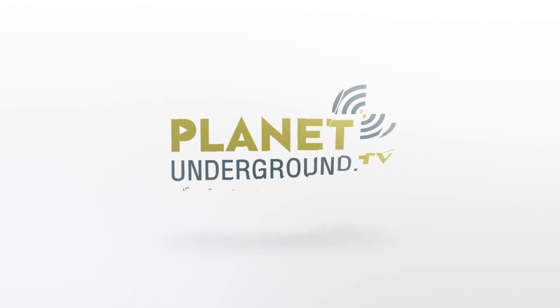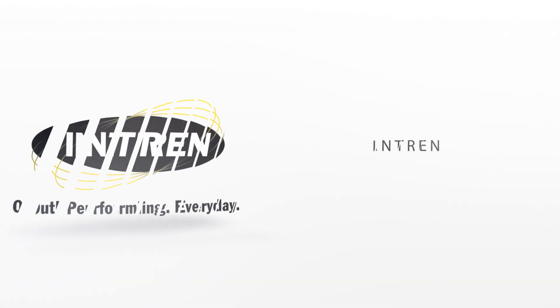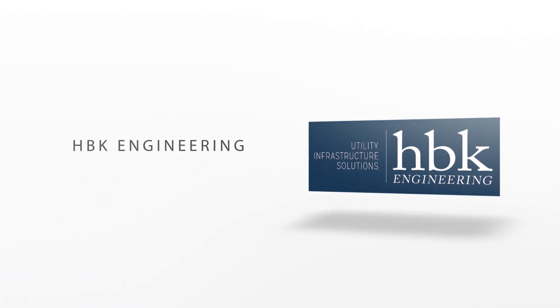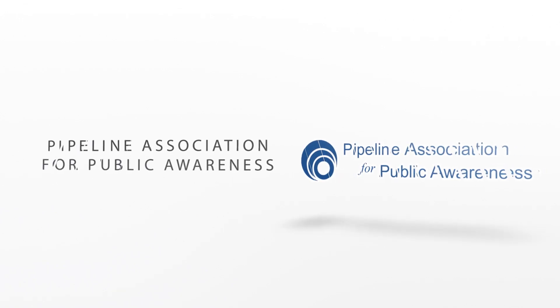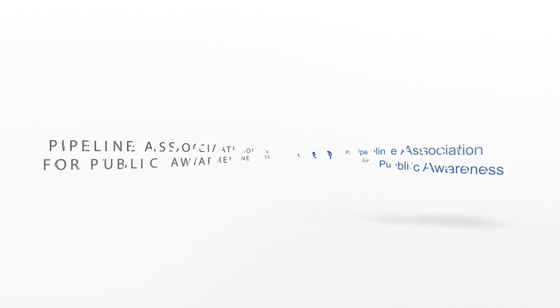Planet Underground — once more, thanks to our sponsors: Intrin, HBK Engineering, C-Scan, and this episode, special thanks to PAWPAW — Pipeline Association for Public Awareness.